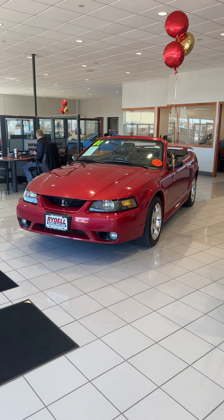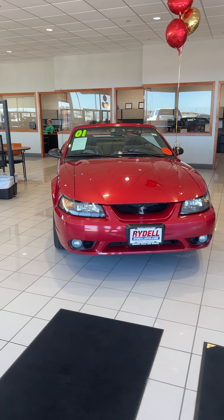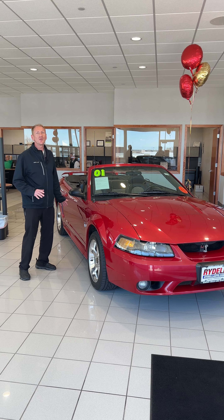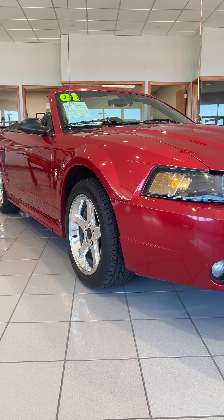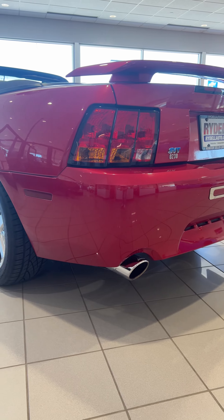This one's a Cobra Convertible from 2001. Your normal GT Mustang was kind of slow — not very cool. But this is a Cobra. This is 320 horse, drop top, and it is a 5-speed manual. This one also has an awesome Gorla exhaust system that sounds amazing.